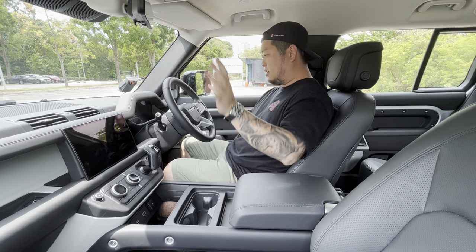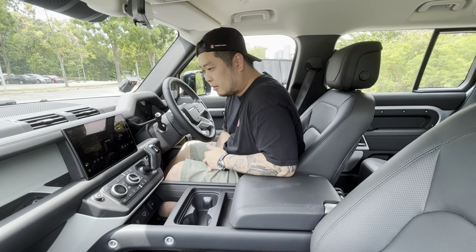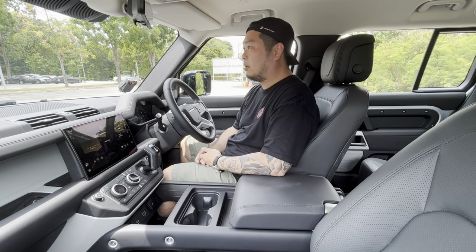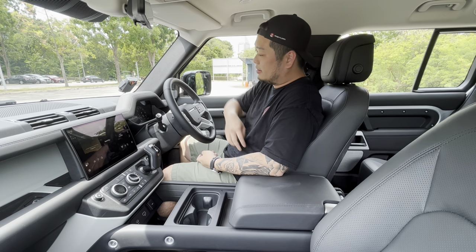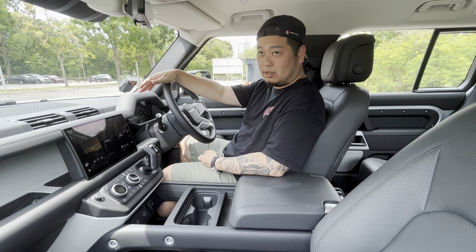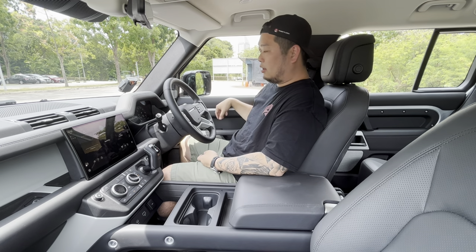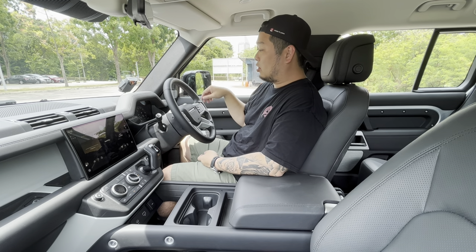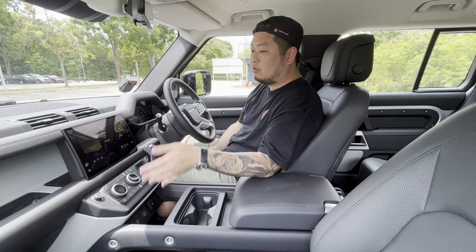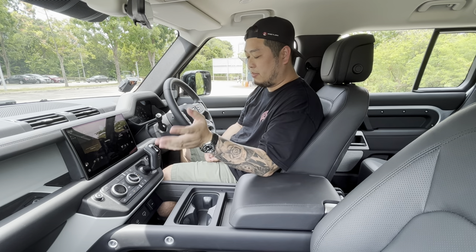This is the interior of the Defender 130. I'm going to start the car up — it's a very hot day outside, as usual in Singapore. I had a pretty easy time climbing into the car despite it being quite large, and I think that's all thanks to the very prominent sidestep. So I think anybody, no matter your size, should have a fairly comfortable time climbing in.